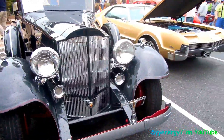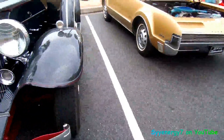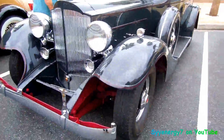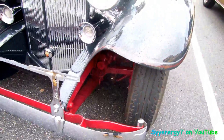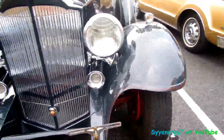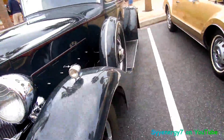Here we got a 1933 Packard and this thing is a monster, man. This thing is a tank. Look at those leaf springs in the front and that I-beam suspension there — kingpins I guess. Drum brakes. This is like original old school stuff.